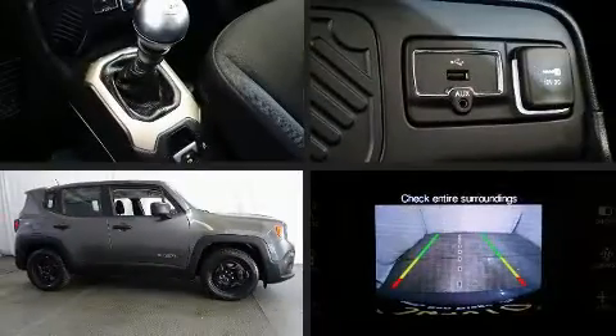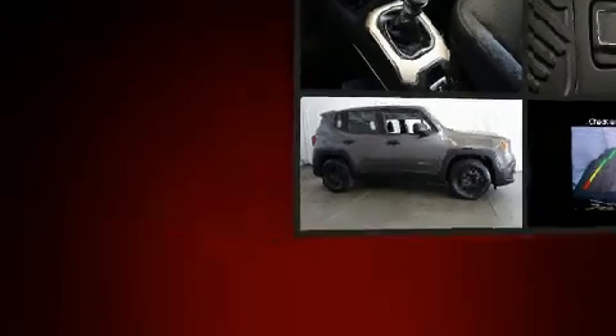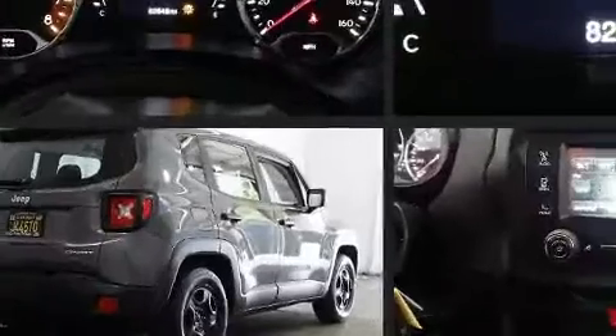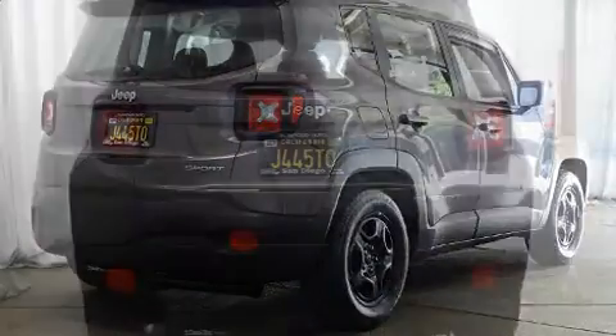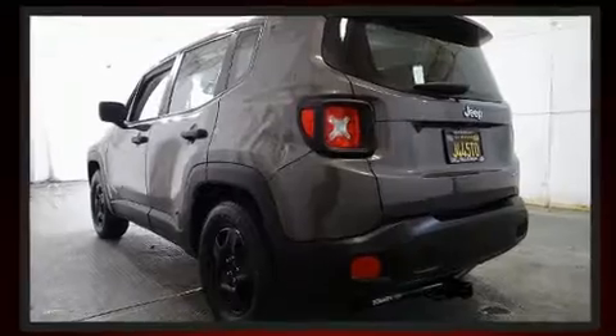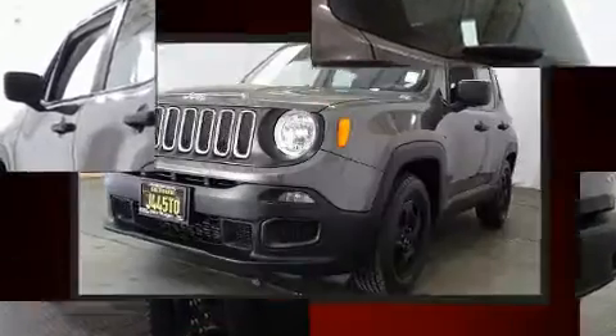Load your family into the 2016 Jeep Renegade. It features a standard transmission, front-wheel drive, and an efficient four-cylinder engine. Turbocharger technology provides forced air induction, enhancing performance while preserving fuel economy.